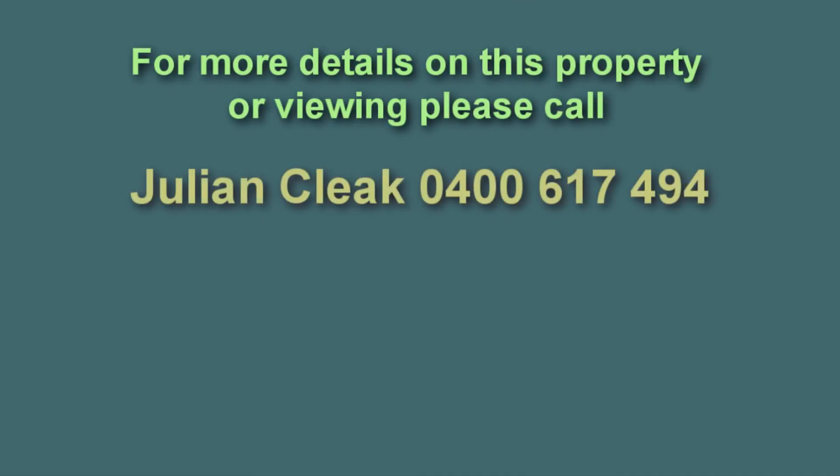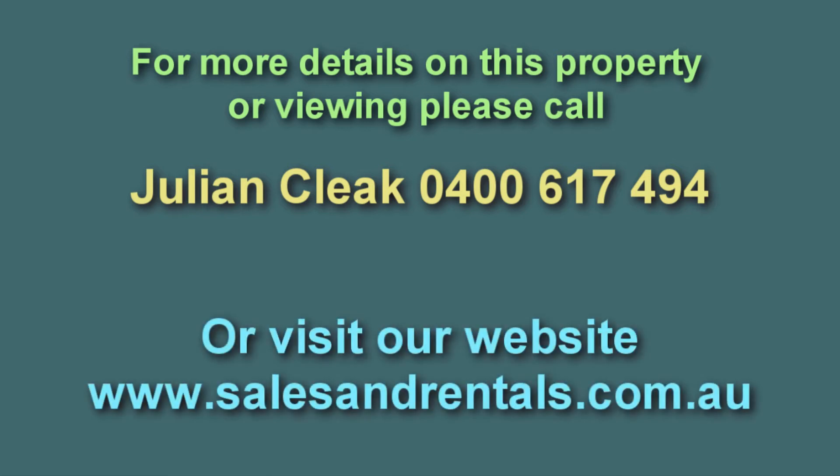For more details on this property, please contact Julie on 0400 617 494 or visit our website at salesandrentals.com.au.